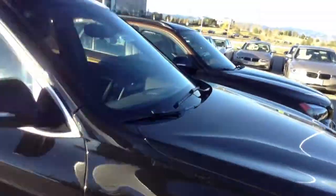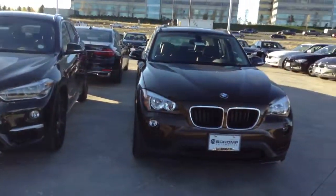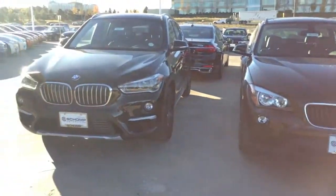We do have a 2015 parked next to the 2016. Definitely can see some changes — 100% of the vehicle.